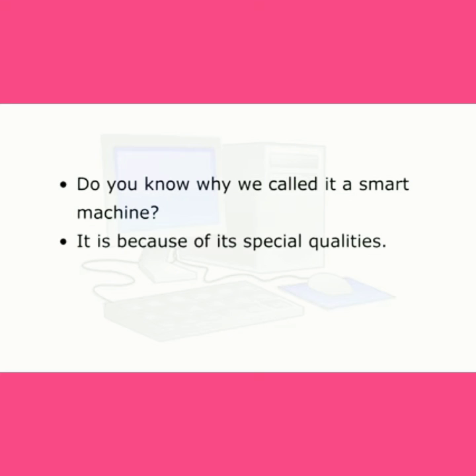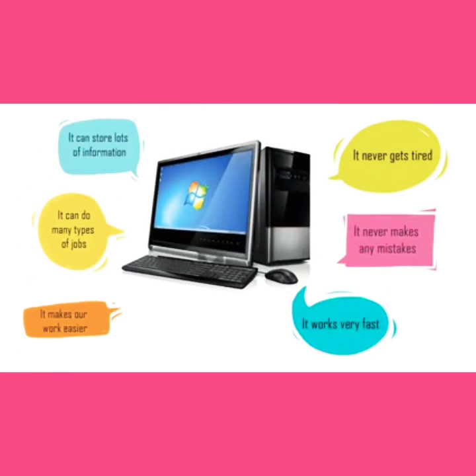Do you know why we call it a smart machine? It is because of its special qualities. It can store lots of information. It can do many types of jobs. It makes our work easier. It never gets tired. It never makes any mistakes. It works very fast.